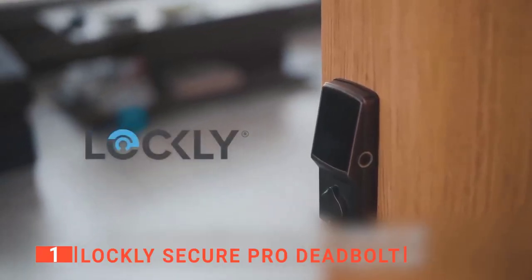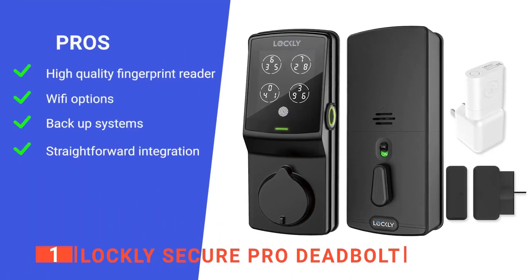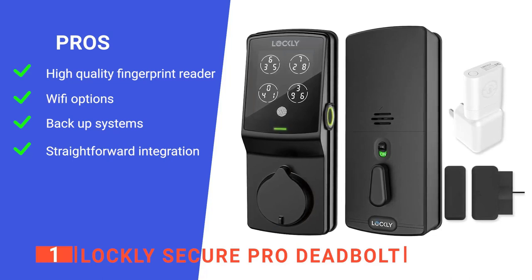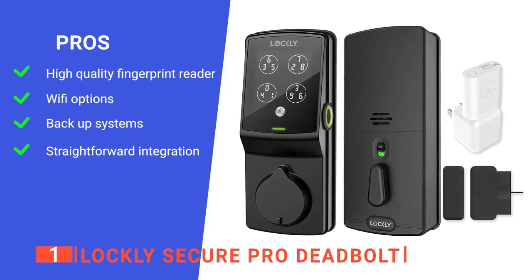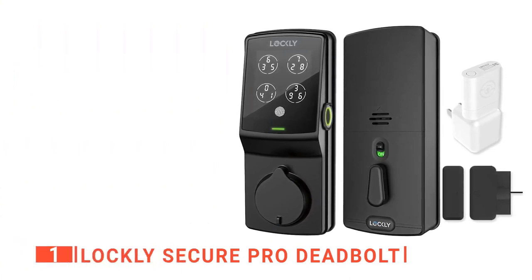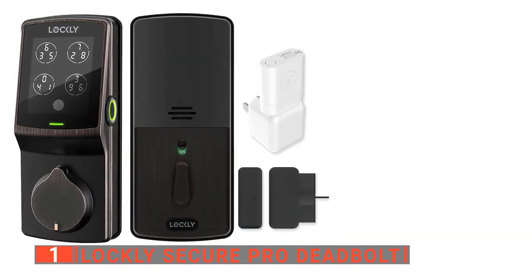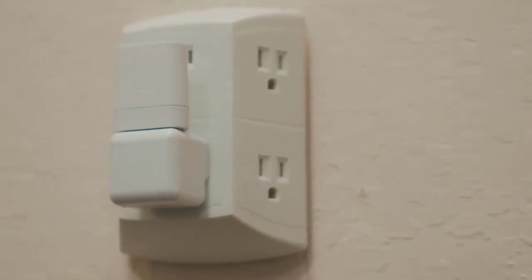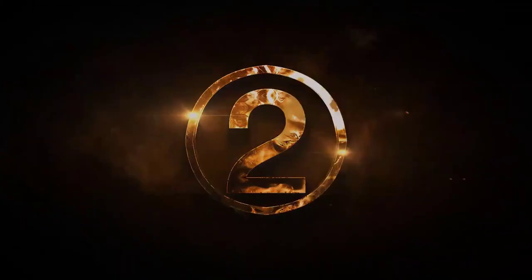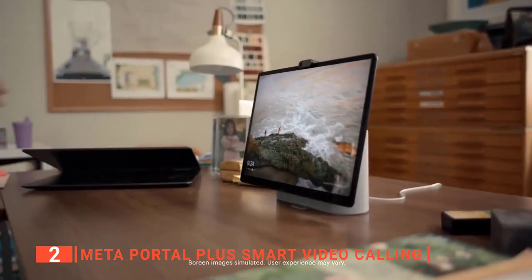Its pros are: it has an advanced fingerprint reader that recognizes prints in less than half a second; it has Wi-Fi access that lets you control it from anywhere; it has a Bluetooth connection that still works when there's a power outage; and it can be installed easily in under 15 minutes. However, some users find that the app can be challenging to use. The Lockley Secure Pro Deadbolt is a brilliant gadget that helps you keep your home safe in the smartest way possible.